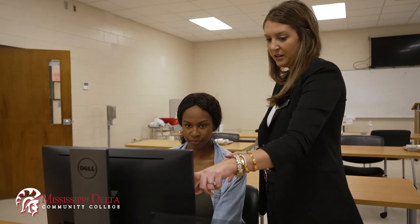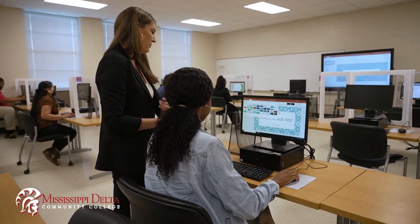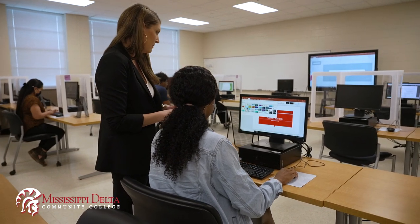In administrative office, you cover all of the Microsoft Office programs. You'll take Microsoft Word 1 and 2, you'll take Excel 1 and 2, and you'll take Microsoft Access.